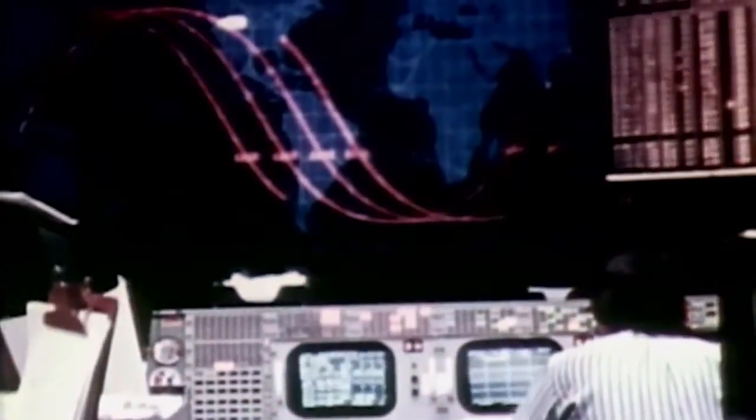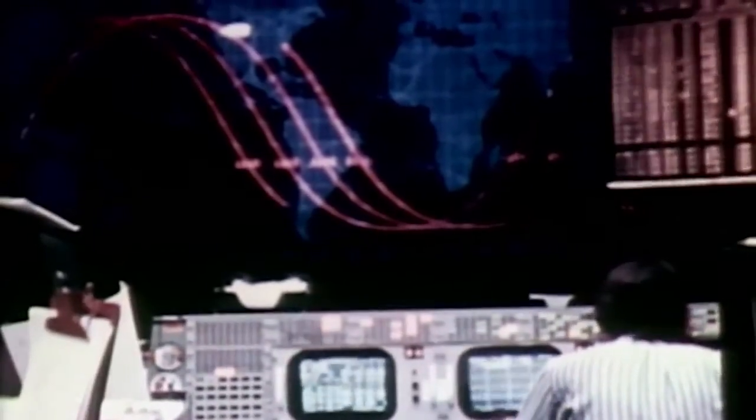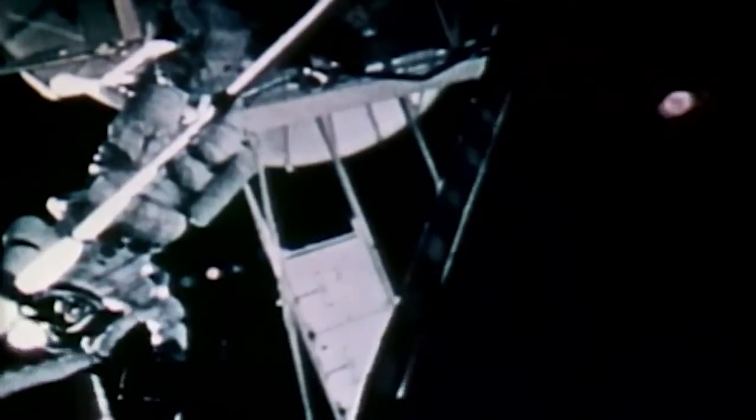Handheld cameras were also unstowed, their lenses aimed at Earth through the wardroom window. We got that storm — it's got a nice vortex effect and it just doesn't look very strong yet. This is Skylab Control at 11 hours, 55 minutes Greenwich Mean Time on mission day 10. Today's entire crew schedule is devoted to the extravehicular activity. This was the first of three scheduled EVAs; the amount of work to be performed would make it the longest.